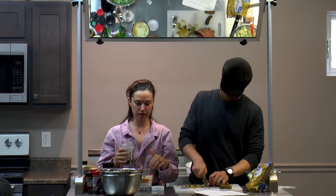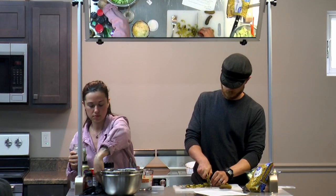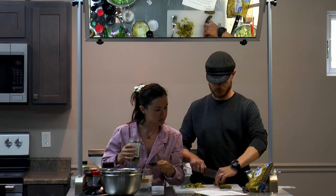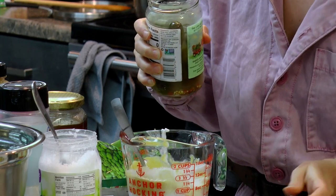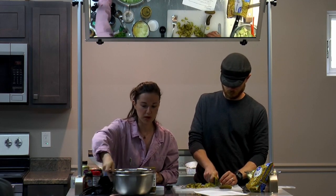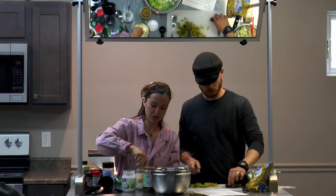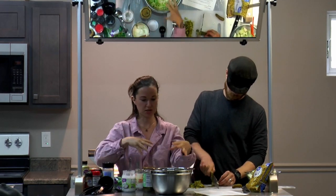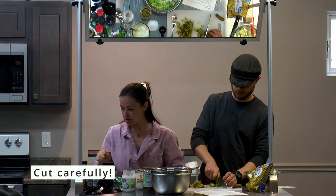We encourage getting a quality pickle for this recipe because you're actually using the brine in the sauce — you don't want to be adding dyes and questionable pickle water. It's about two tablespoons of pickle juice. For the vegetables, you never want too much of any one to dominate the dish — you want a nice ratio of cauliflower, carrot, pepper, and everything else.